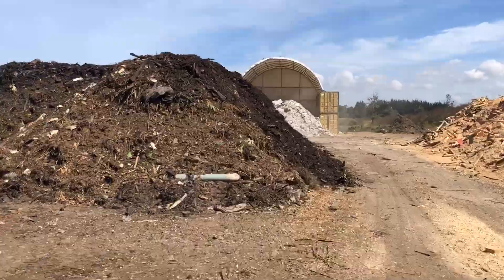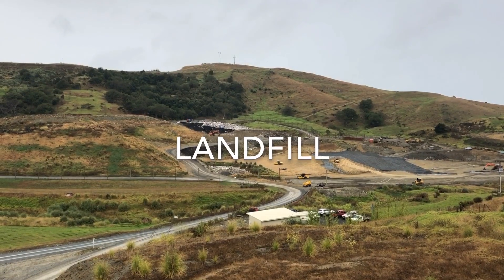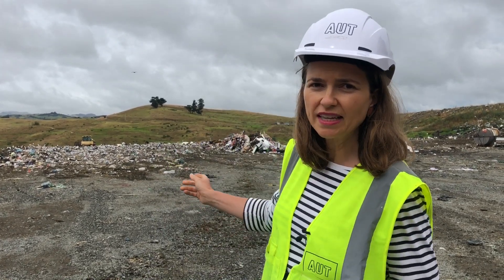So we decided to follow our waste and find out more. We're here at Pūreua Landfill, a two-hour drive north of Auckland. This is where AUT's waste ends up.